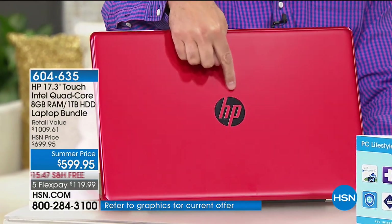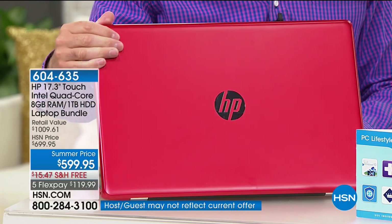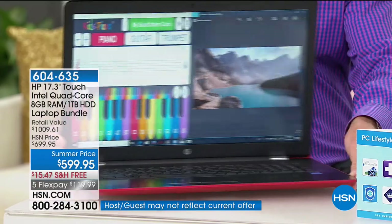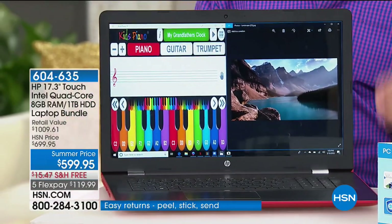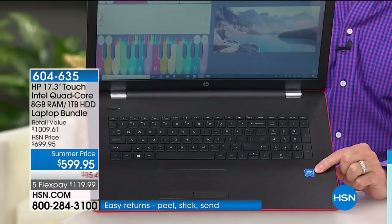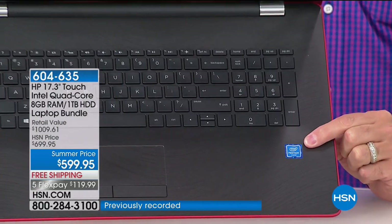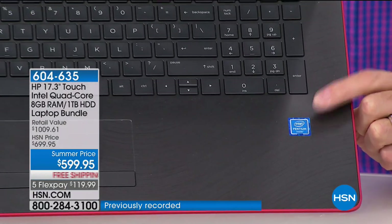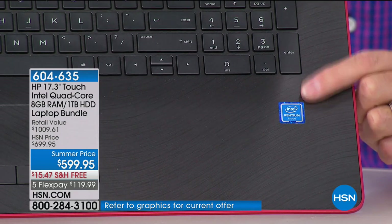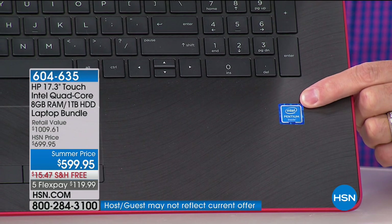So the big three: HP is the number one computer manufacturer in the entire country. We sell more HP than anything else at HSN. This is Intel Pentium Quad Core — the number one processor company in the entire world. There's four brains, four engines in your computer, which means the computer moves faster, you wait less, and you multitask better. There are more lanes for the information to flow through, so it doesn't slow down.